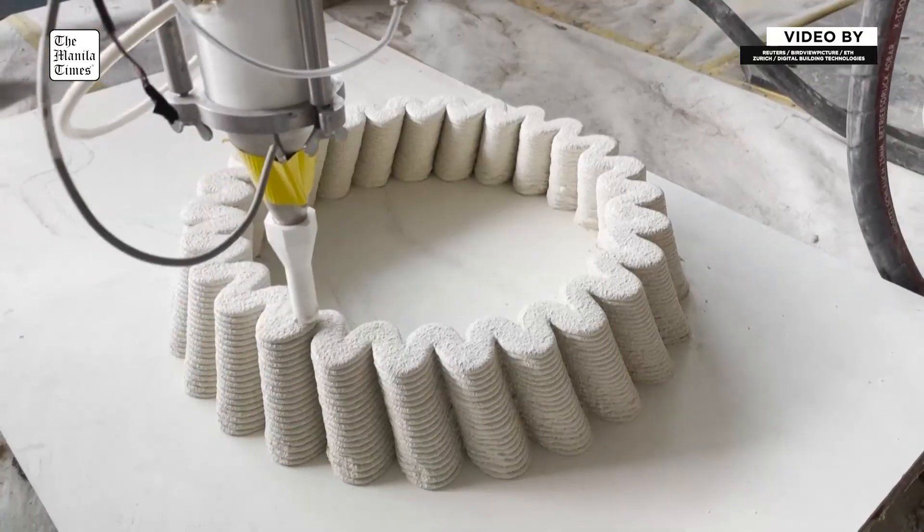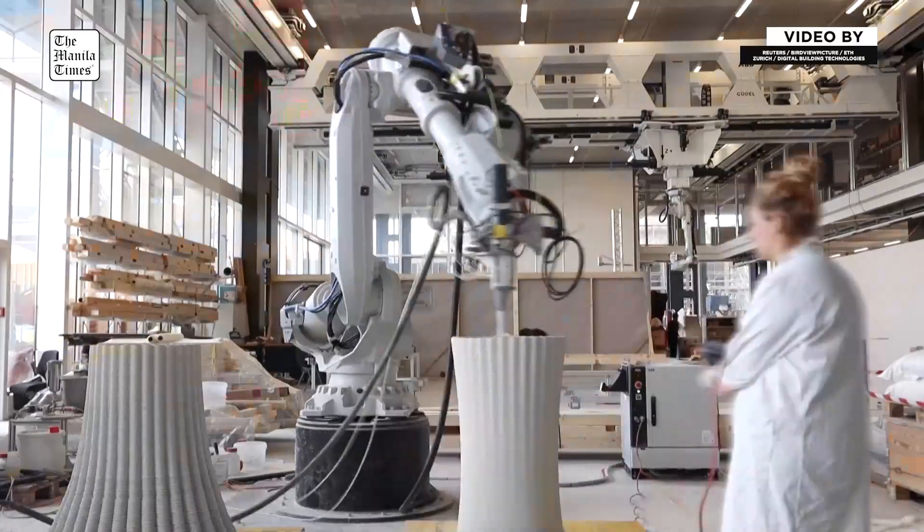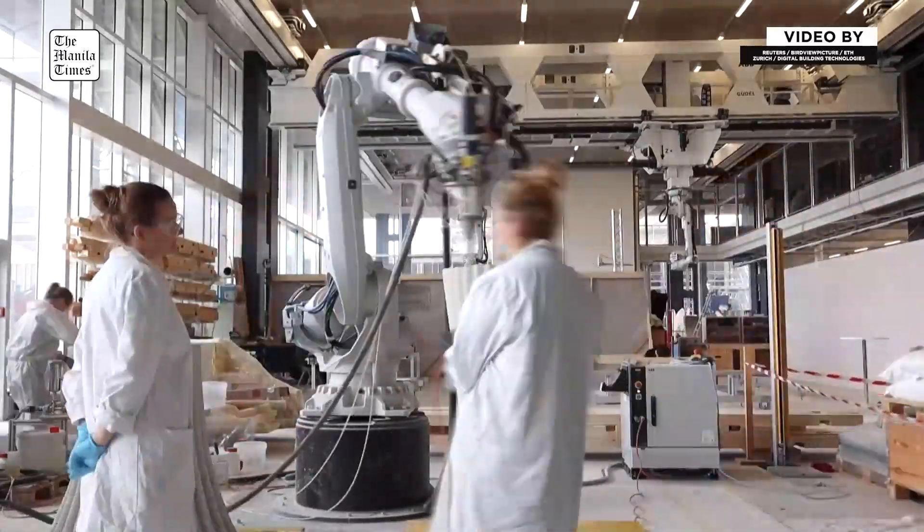That tower is actually a multi-story building — four stories — and consists of the respective floors and 32 3D printed concrete columns.